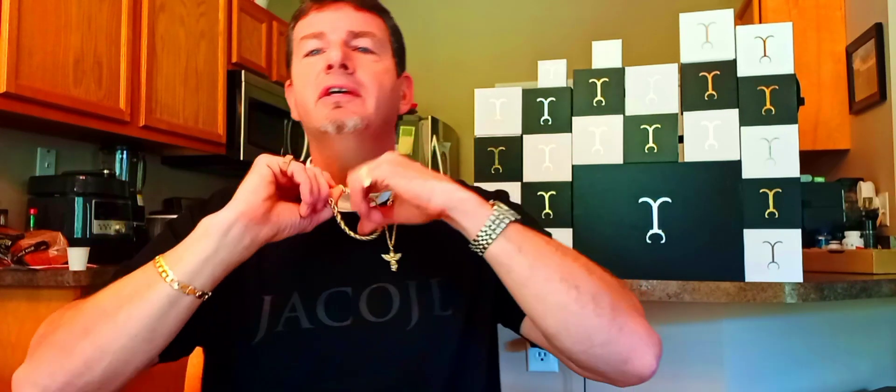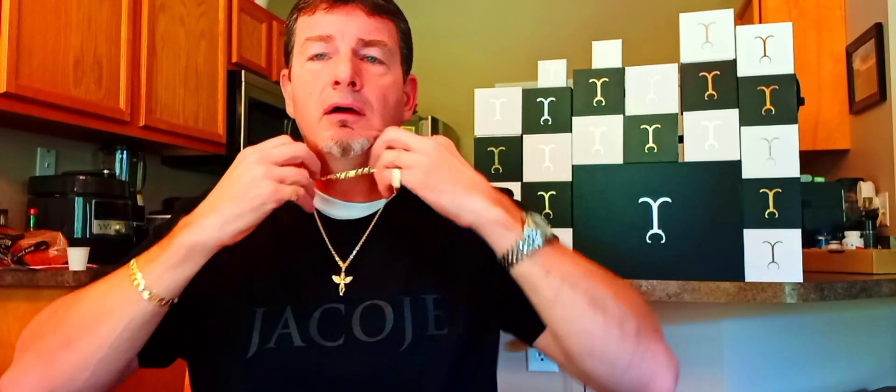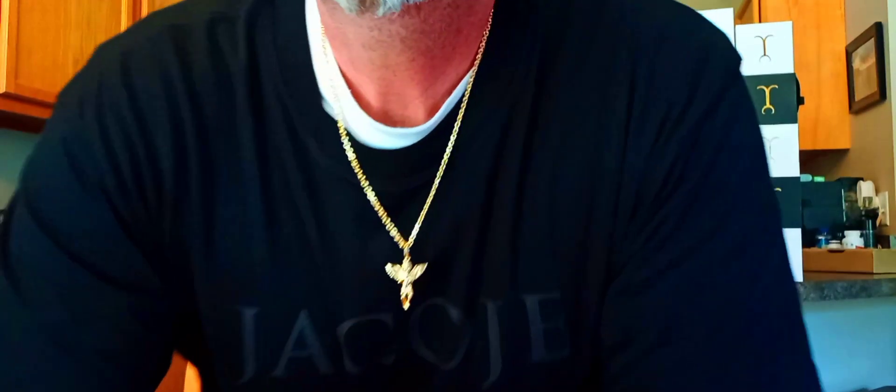I'll tuck these in. Still rocking my 6.5 millimeter rope and the 4 millimeter figure rope. Here it is — the standard angel on the 3 millimeter Jacoji link.